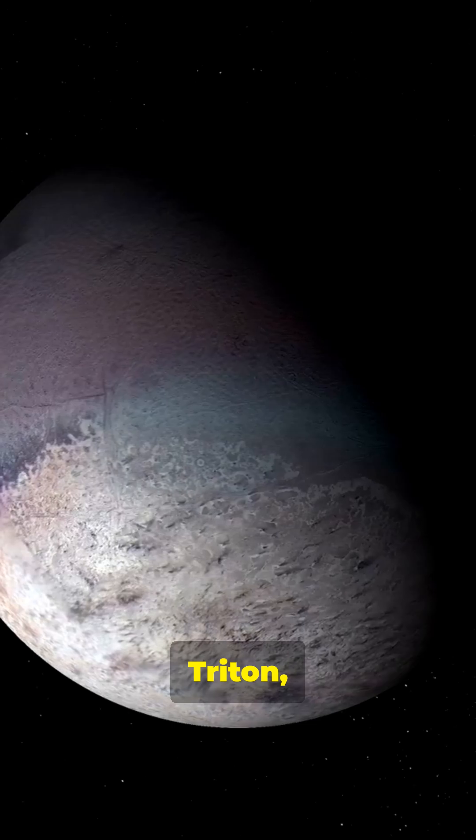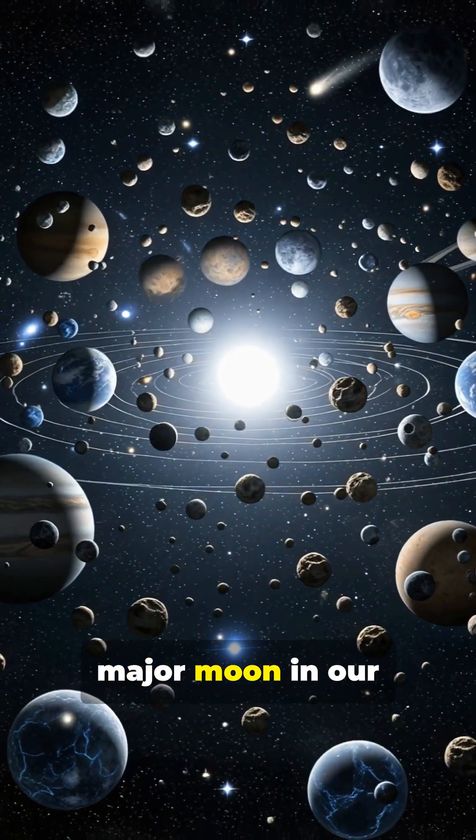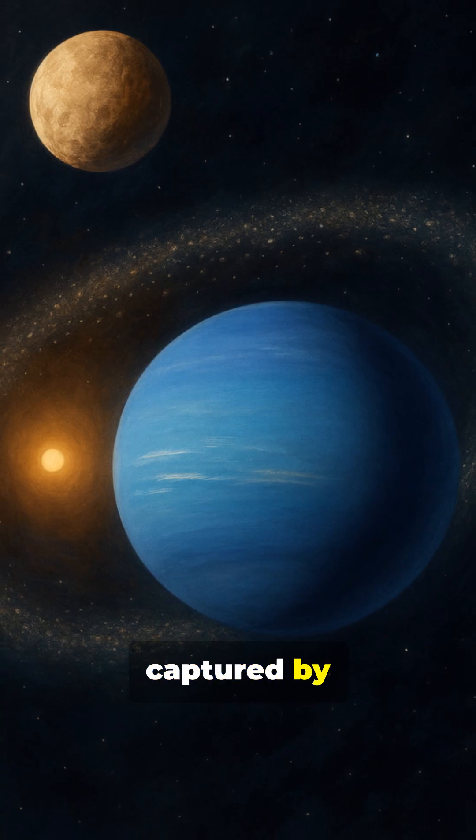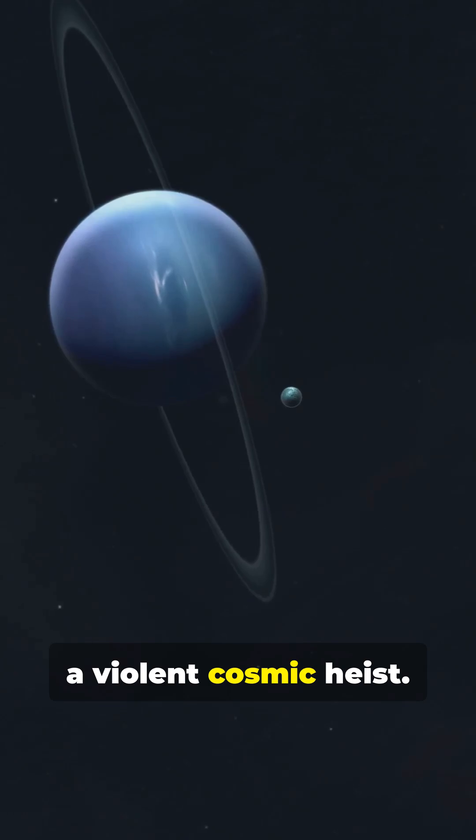The largest moon, Triton, is actually a rebel. Unlike every other major moon in our solar system, Triton orbits backwards — retrograde. This isn't an accident. Triton was stolen from the Kuiper Belt, captured by Neptune's gravity in a violent cosmic heist.